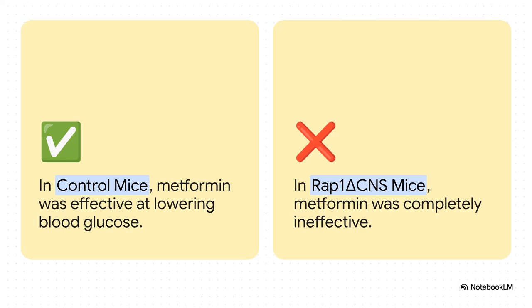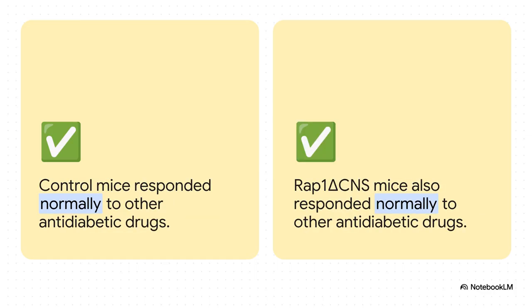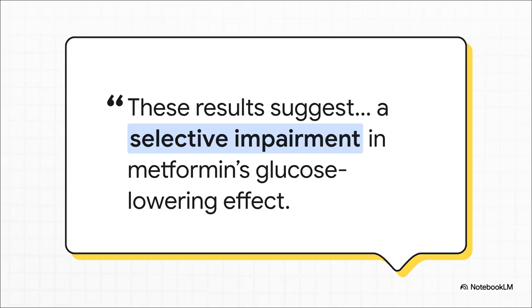The research team gave metformin to hyperglycemic control mice and saw exactly what you'd expect: blood glucose went down significantly. But then they gave the same dose to the mice missing RAP1 in their brains — and basically nothing happened. The drug was completely ineffective. This resistance was totally specific to metformin. These same mice responded perfectly normally to other classes of antidiabetic drugs — a sulfonylurea, a GLP-1 agonist, a TZD. So this wasn't some general problem with their ability to regulate glucose. It was a metformin-specific problem. The problem wasn't the mice — it was a highly selective inability to respond to metformin.